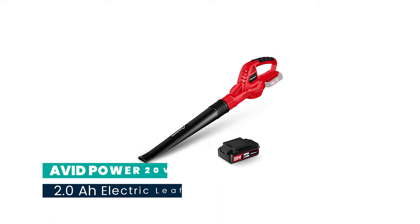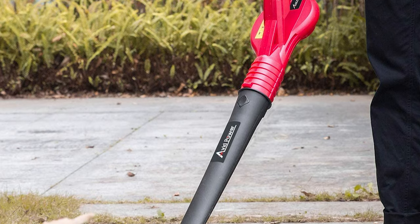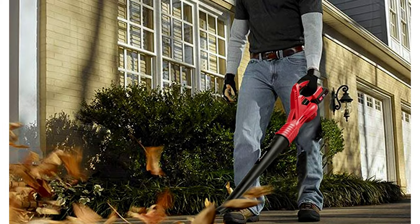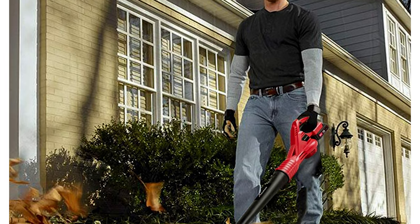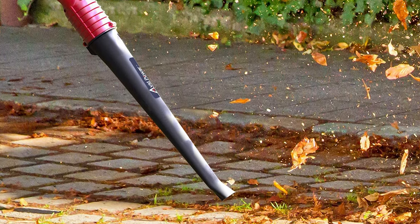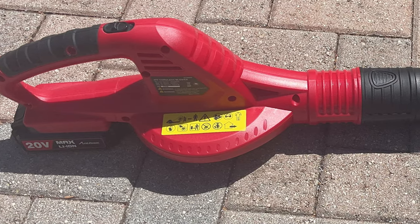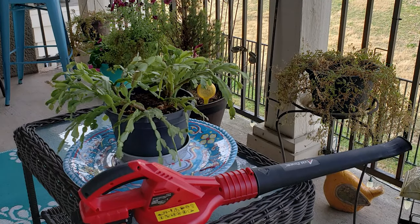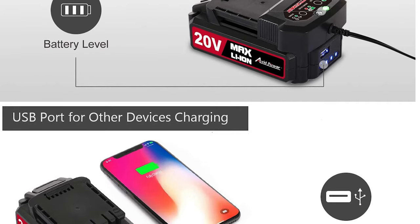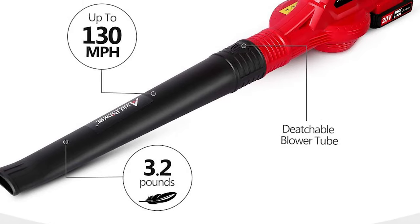Number 6: Avid Power 20V 2.0 Ah Electric Leaf Blower. This leaf blower is perfect for sweeping leaves, sticks, and debris from hard surfaces like driveways, decks, porch, and garages. Up to 130 mph or 135 CFM, you can get the work done efficiently and quickly. Its lightweight design of just 3.2 pounds reduces fatigue while in use. The 20V 2.0 Ah lithium-ion battery pack comes with a real-time capacity indicator and USB output, compatible with all Avid Power cordless devices. You can also use it to blow light snow.